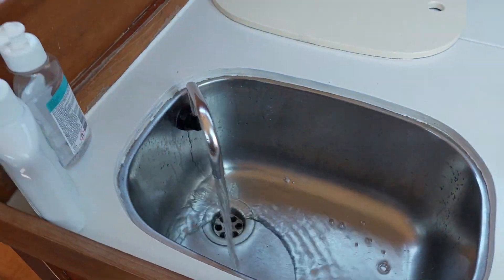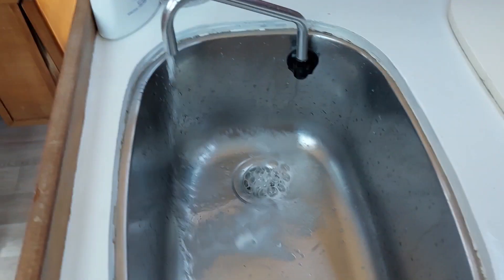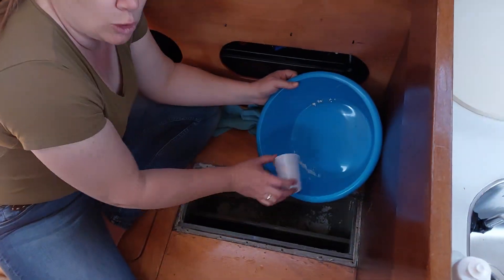So draining then. Water tank. Almost empty. Almost there.